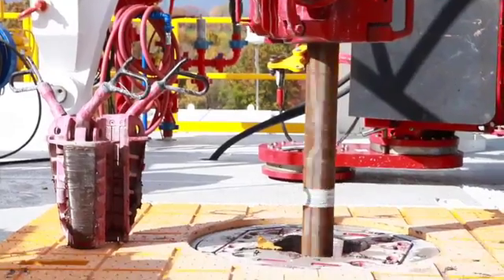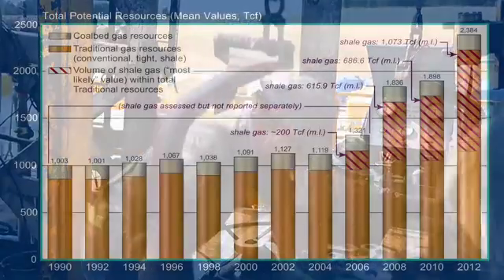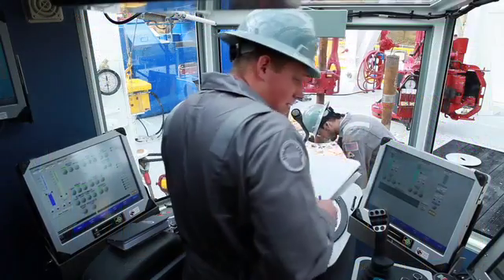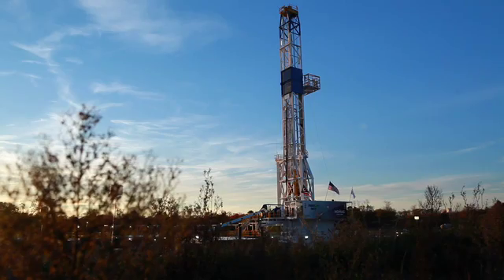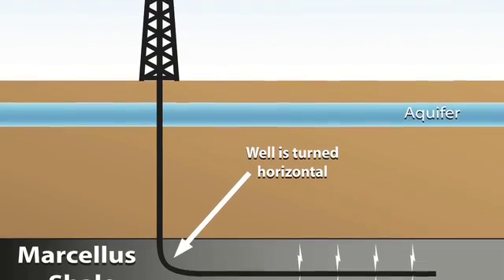Within the last few years, the proven reserves of natural gas in the United States has increased to over 100 years. The use of improved technology in horizontal drilling and hydraulic fracturing has led to natural gas recovery from tight shale gas formations.